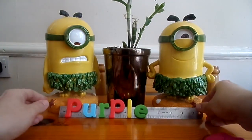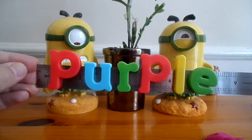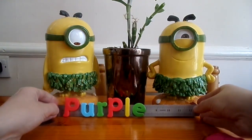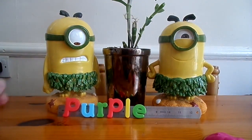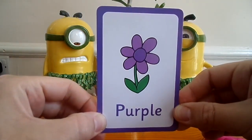Put them together and that spells purple. Purple. The flower is purple. Purple. Thanks for watching.